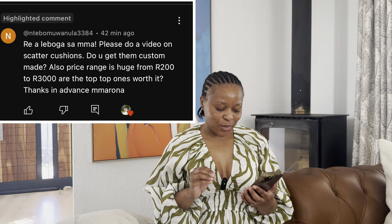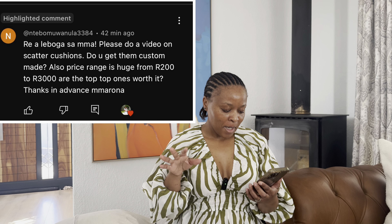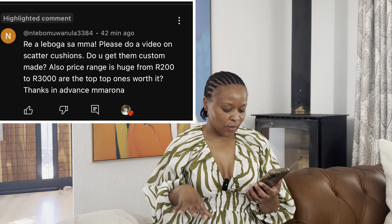One of you left a comment saying: please do a video on scatter cushions. Do you get them custom made? The price range is huge — from 200 rand to 3,000. Are the top ones worth it?